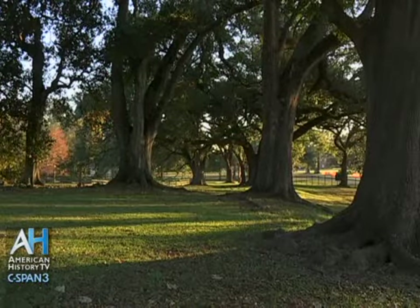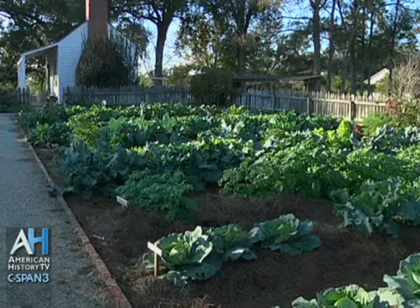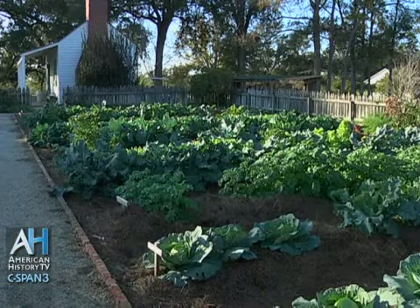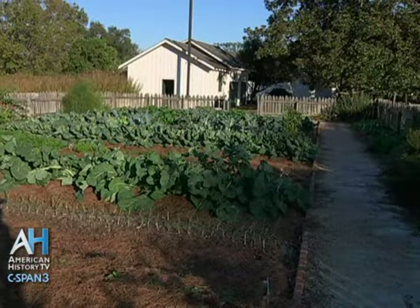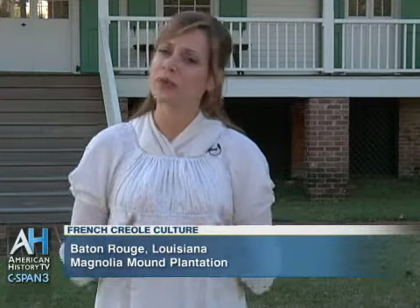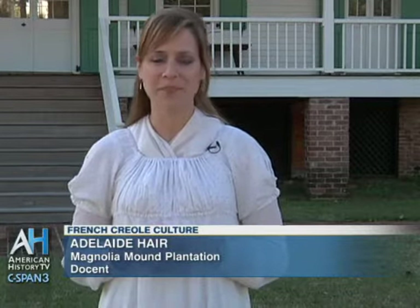It was up to the person given the land grant to clear the land, establish settlements, and farm the land. He grew indigo and tobacco. In 1791, after the death of his wife, he sold the plantation to another Irishman. His name was John Joyce, and he and his French Creole wife, Constance Rochon Joyce, actually lived in Mobile with their two children.